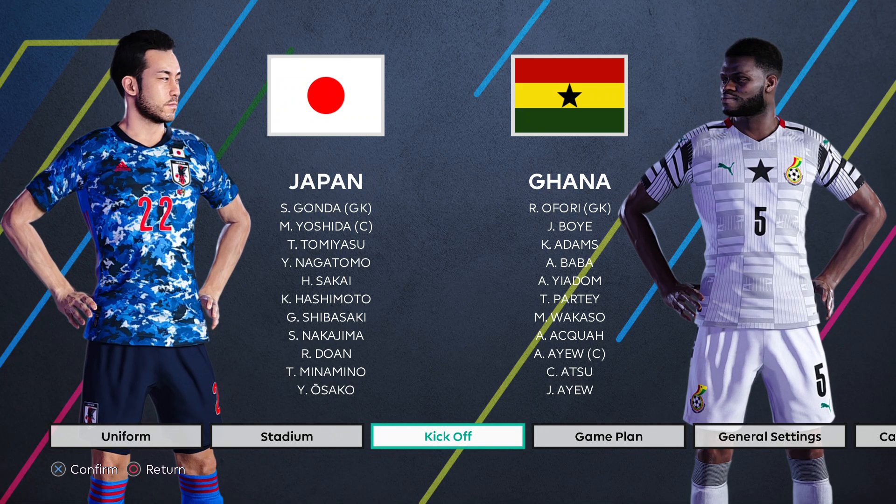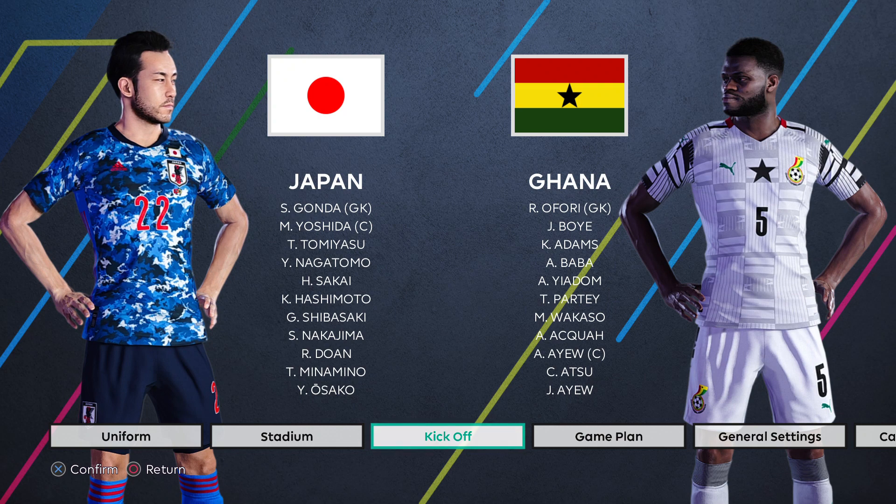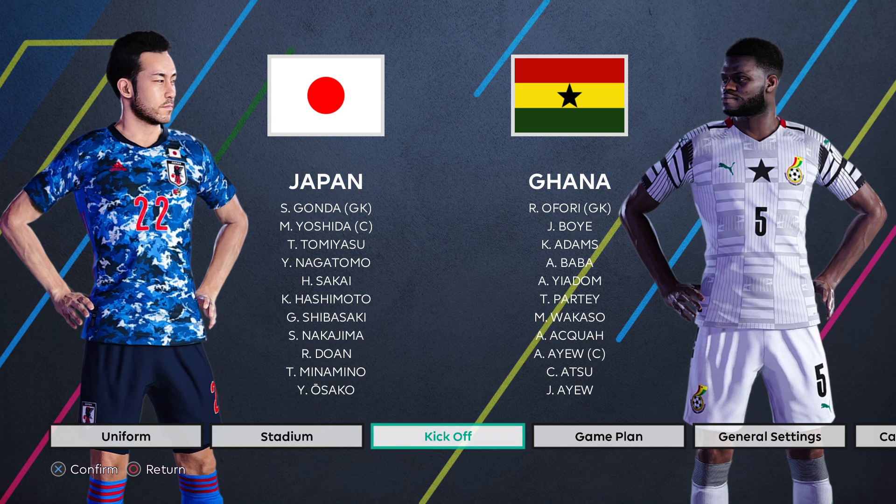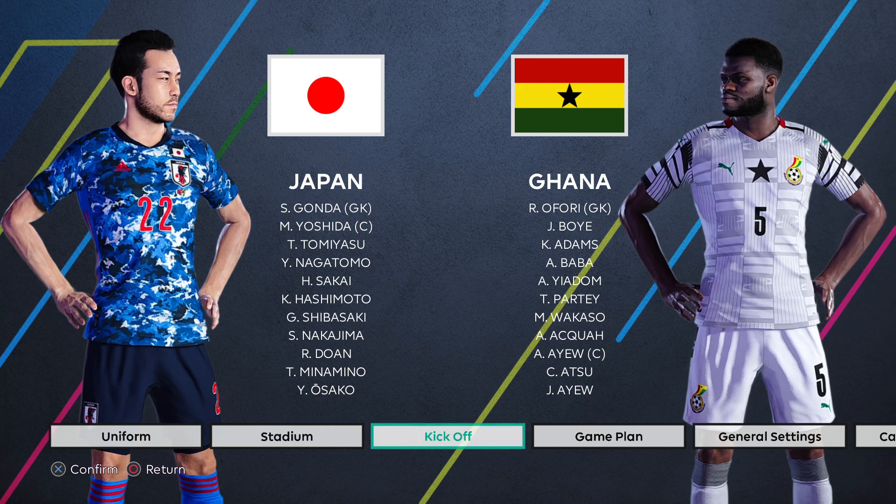Hello and welcome to my channel. Today we are previewing the upcoming Kirin Cup, a little four-team friendly tournament in Japan. This is our semi-final matchup between Japan and Ghana.